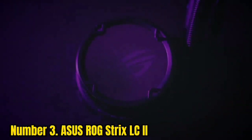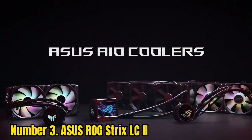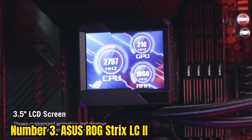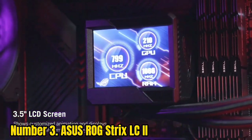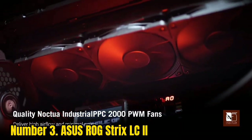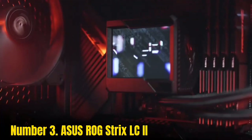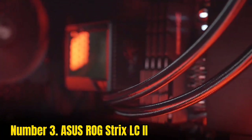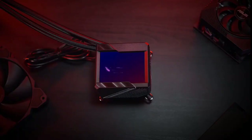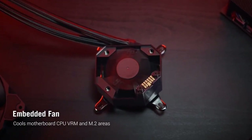Number 3: Asus ROG Strix LC II. If you've got your sights set on a slightly smaller AIO water cooler, the Asus ROG Strix LC II is a top choice among 240mm models. That's due to Intel LGA1700 support straight out of the box, so it's ready for Raptor Lake. Native AM4 compatibility works out of the box, and an AM5 bracket wouldn't cost more than a few dollars, so Ryzen users are accommodated. Outside of this, you've got ARGB fans for some of the brightest and most easily controllable lighting yet.